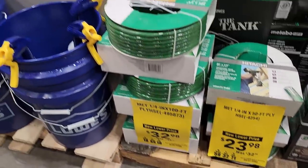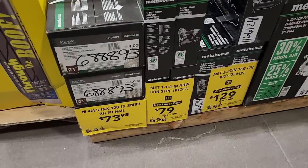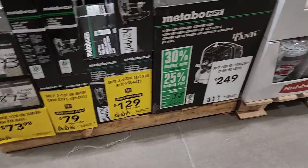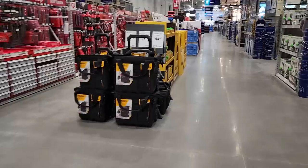There's a 50-foot hose for $23.98 and a 100-foot hose for $32.98 — lots of good deals there. A 120-count framing nailer for $73 and finished nailers for $129.